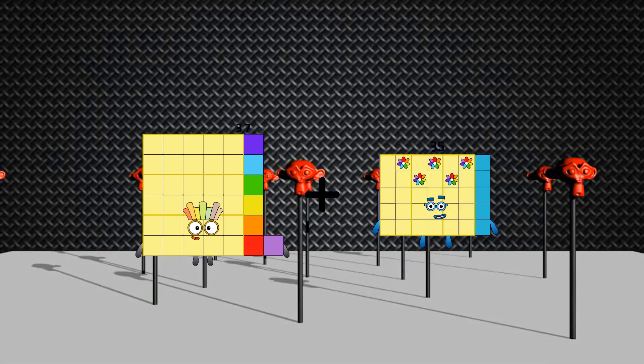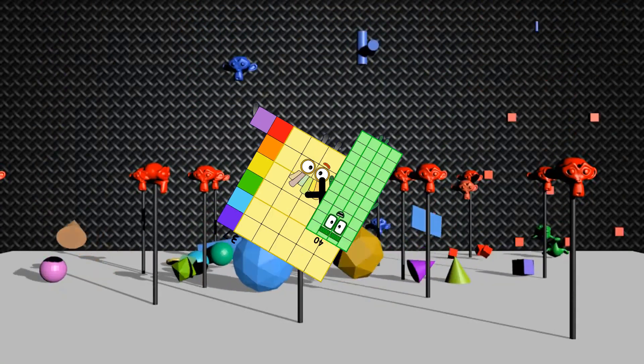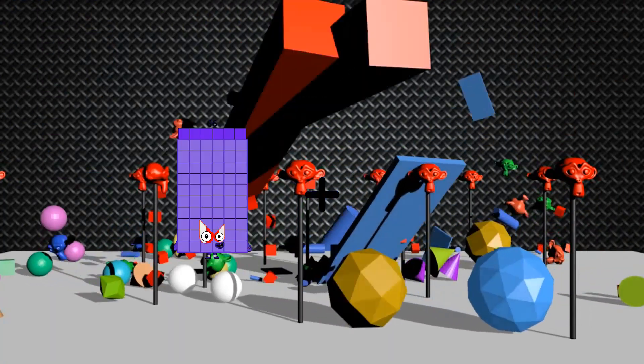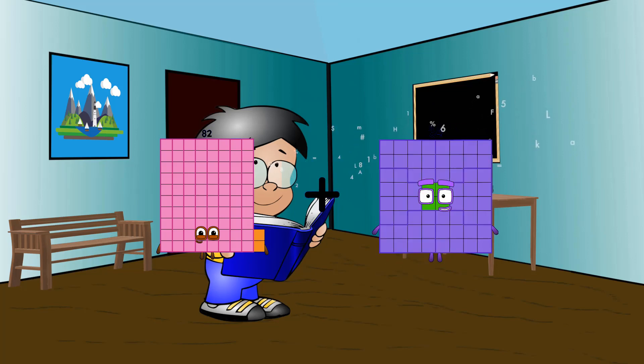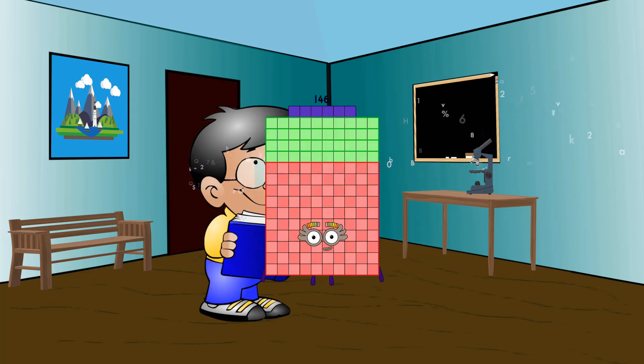37 plus 40 equals 77. 82 plus 64 equals 146.